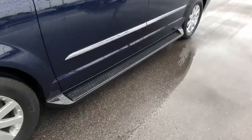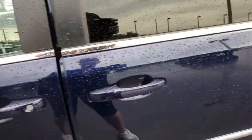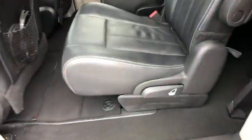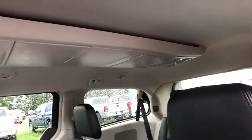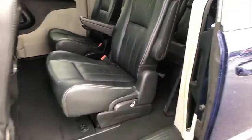Here are some of this vehicle's great options: power liftgate, traction control, dual airbags, power steering, alloy wheels, four-wheel disc brakes, hard disk drive media storage, universal garage door opener, power windows, fog lights, CD player, rear window defroster, electronic stability control, trip computer, compass, brake assist, entertainment system, tachometer, remote keyless entry.